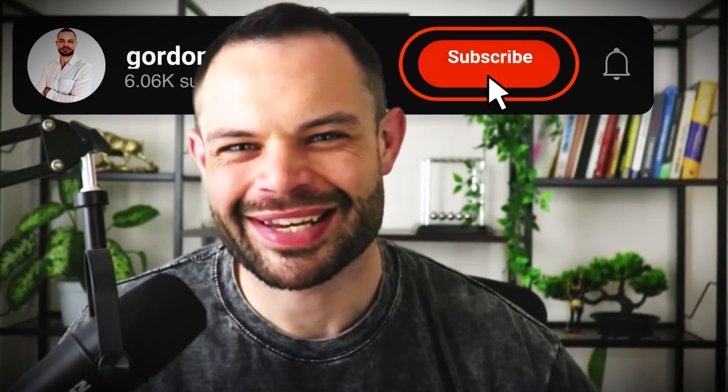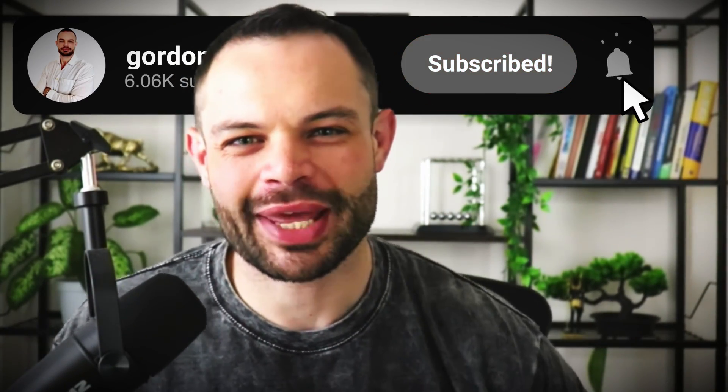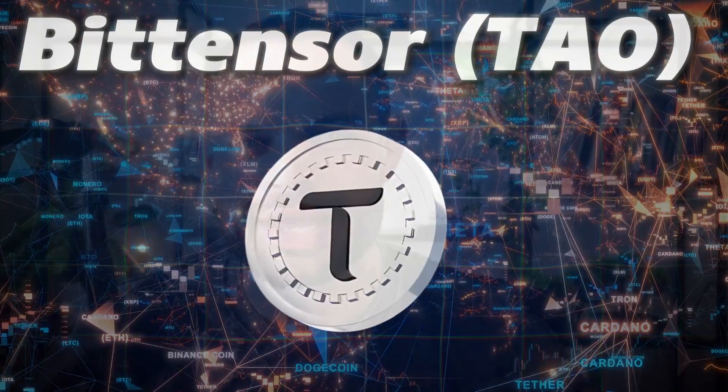Welcome back to the channel guys, my name is Gordon Frane. We are back with another video. Today we're looking at BitTensor Tau and what's been happening with the DTau upgrade.